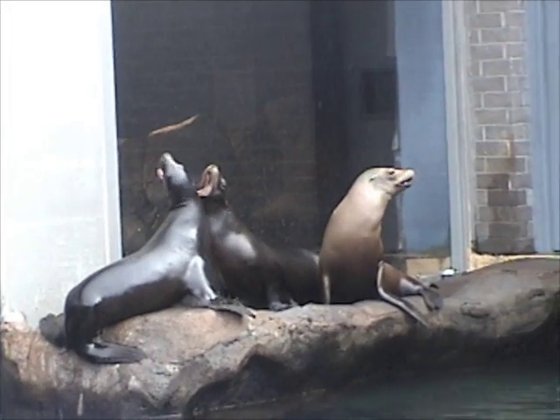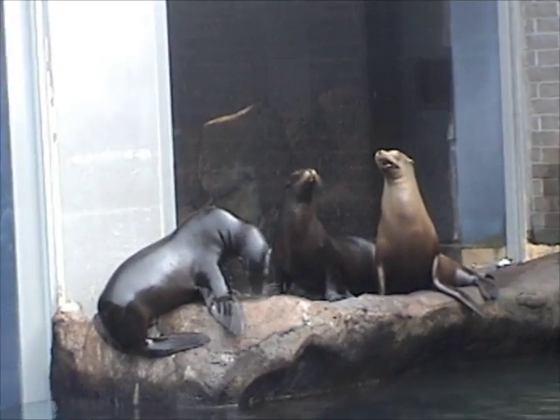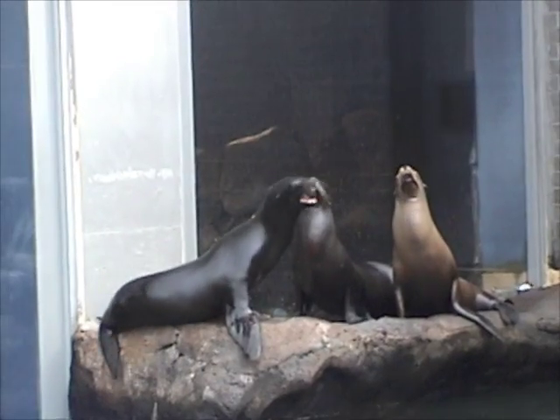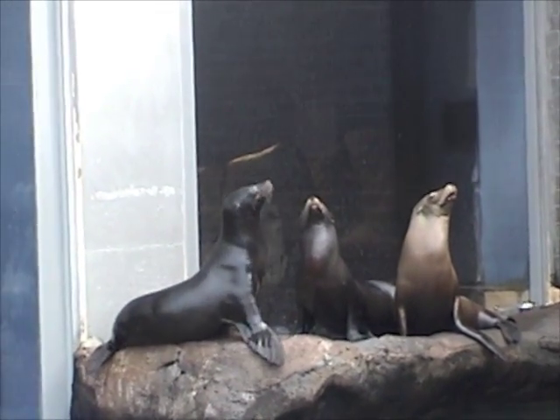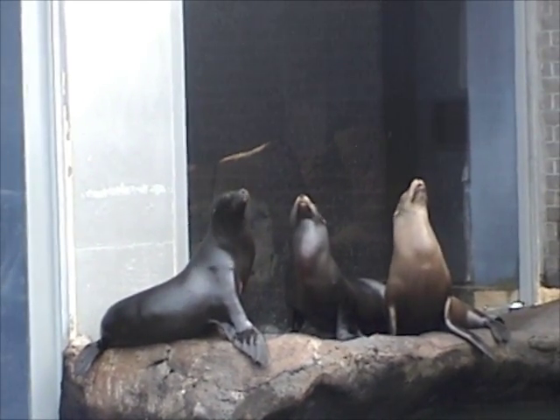Male sea lions especially are territorial. The dark one is a male and the lighter one is a female. He's trying to get to the center.